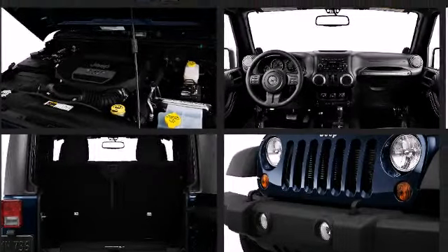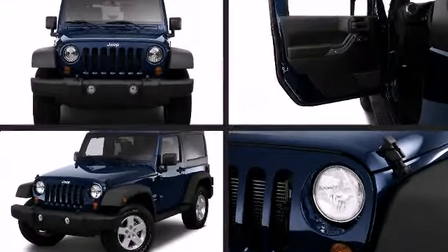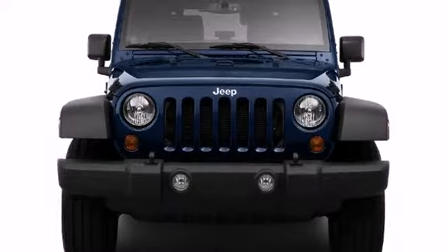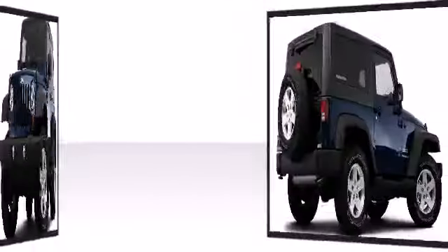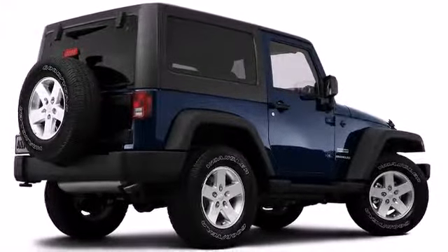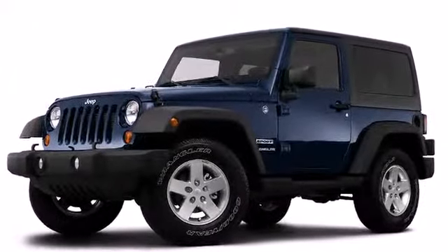260 pound-feet of torque. The iconic signature 7-slot grille and round headlamps are a classic design that never goes out of style. Underbody vehicle components are protected by the skid plates, allowing this vehicle to overcome difficult off-road terrain.